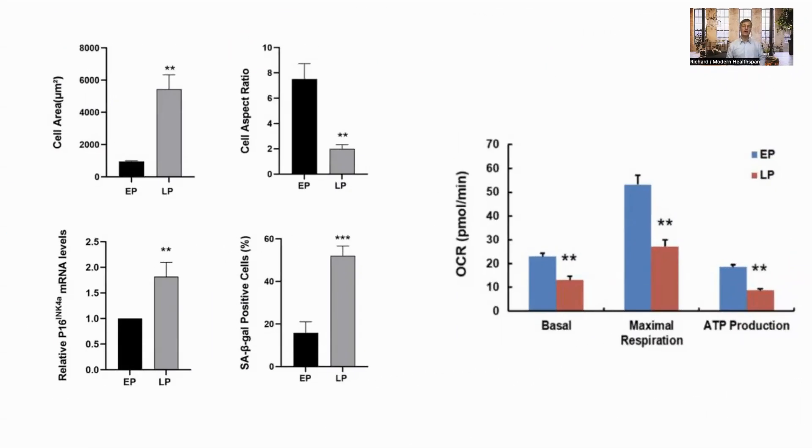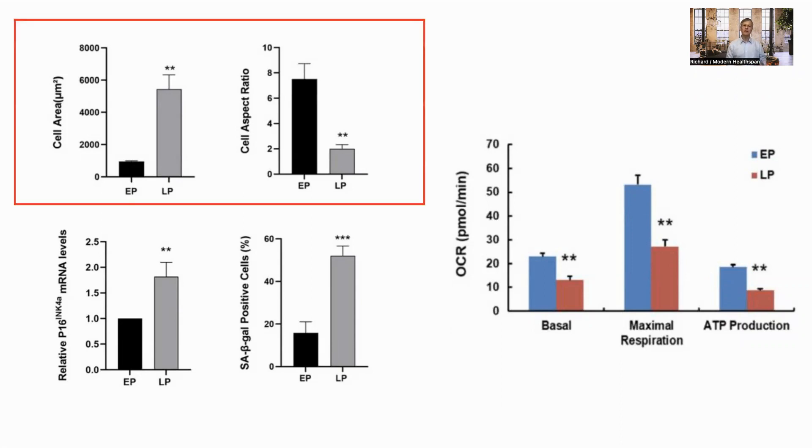The study was carried out in vitro, that is, in cell cultures rather than in living animals, to investigate replicated cellular senescence. Here, EP is early passage, which was the third passage, and LP is late passage, or the tenth passage. A passage happens when a culture is harvested and reseeded into a daughter cell culture. In these graphs, we can see that over time, the cells lose their structure, becoming larger and flatter.